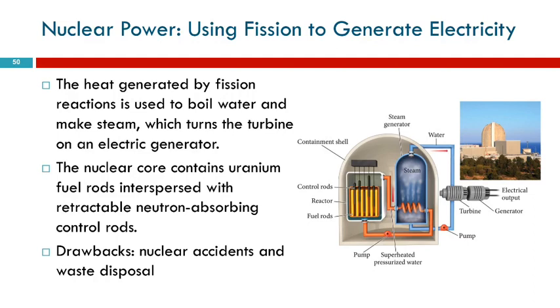We're going to talk very briefly about how we use fission to generate electricity. Here's a simple diagram of a nuclear power plant. Here is the reactor. Inside the reactor are fuel rods — those are the yellow ones — and the fuel rods would be composed of enriched uranium.